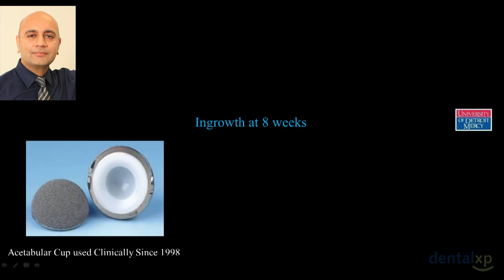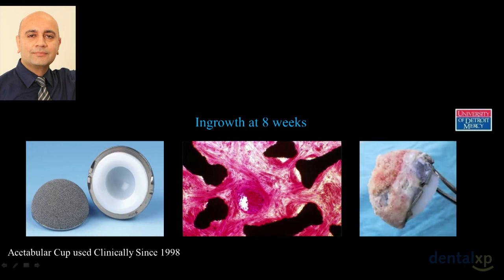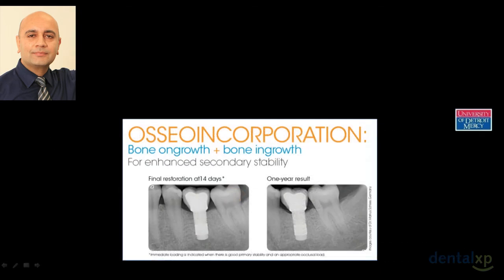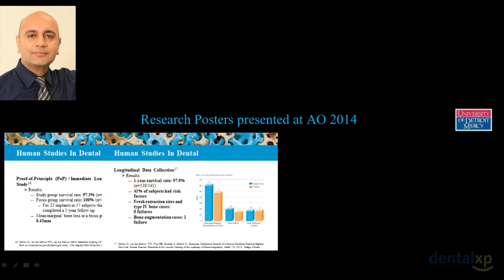Trabecular metal is tantalum — element 73 on the periodic table. Interestingly, Dr. Brånemark's early studies were all done on tantalum; it was just difficult to cast and expensive, so they switched to titanium. Tantalum has been used in orthopedics for over 15 to 20 years. In hip implants, the orthopedic literature shows a controlled osteoconductive nature allowing bone to grow in. This has now been adopted into dental implants — a titanium implant with a central core of tantalum. A proof-of-principle study in Germany demonstrated immediate loading due to mechanical interlock, with zero failures in Type 4 bone over three years.